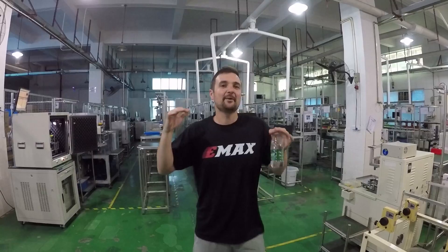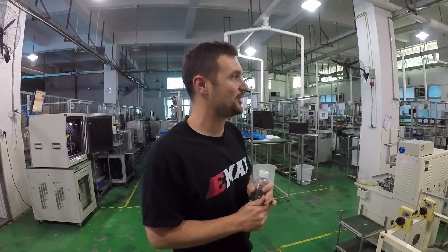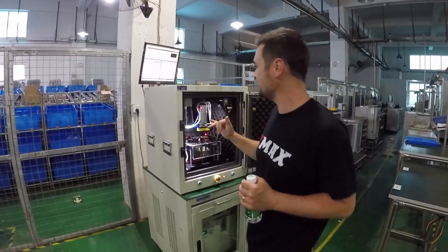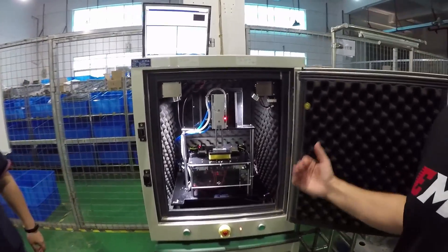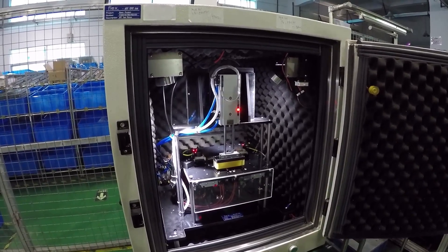We've put the key code in and we're going in to see some of the magic. One of the secrets of Emax is lean production — they don't start manufacturing until they've got their order, so there are no big piles of stock anywhere. As soon as the order comes in they fire things up. Every single station here is designed to do a different task. Over here they're checking internal resistance on the motor and measuring noise. They fire it up — usually the door is shut for more accurate readings.